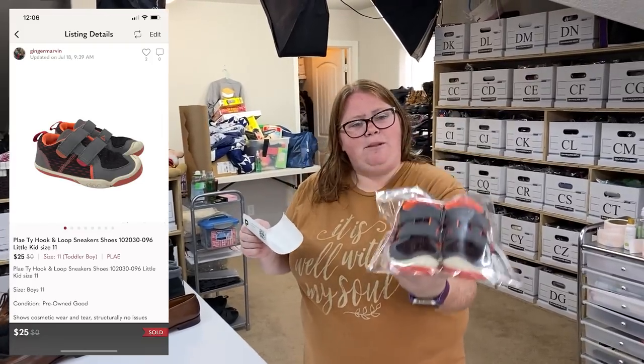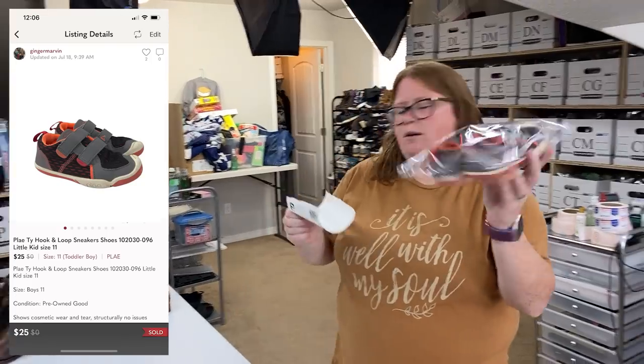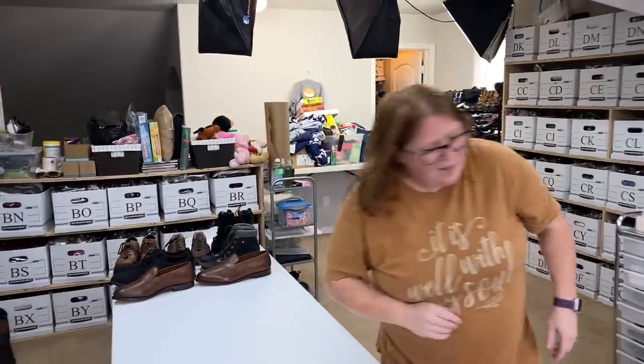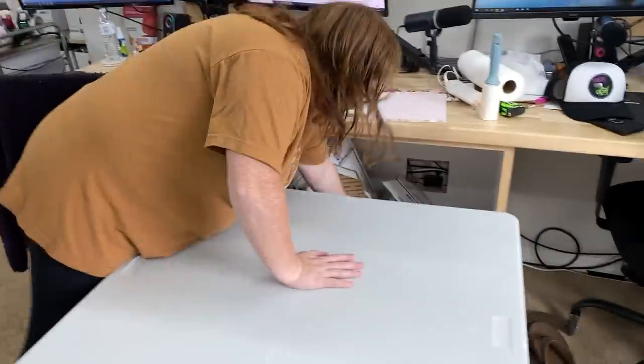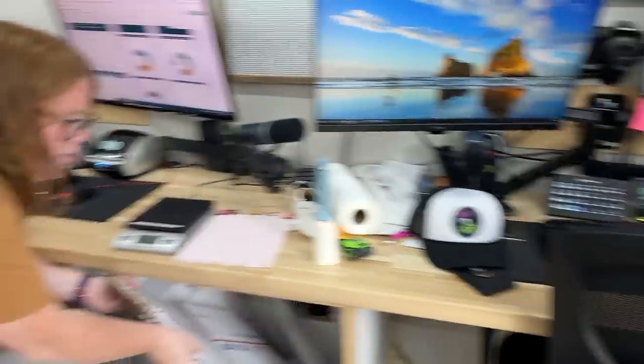So these Play Kid shoes sold for $25 on Posh. I bought them at Once Upon a Child for $4 — I think it was $4.87, maybe $5.50 minus 20% plus tax. Not too bad. Those just took a little box. Oh, and I did take off the hat because it's hot up here.